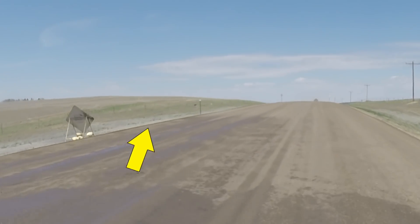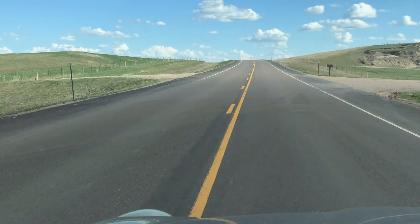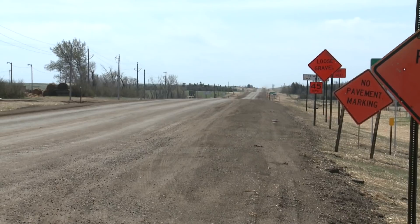The asphalt will be laid from shoulder to shoulder, turning this one-time roughest stretch of road in the state to a much wider and infinitely smoother road surface to enjoy in the years to come. This will take a bit more than a month. Highway 73 should be complete by the end of June.